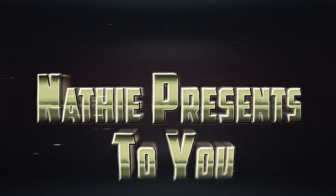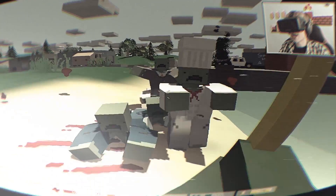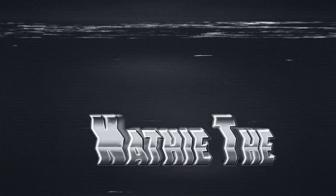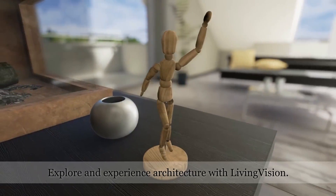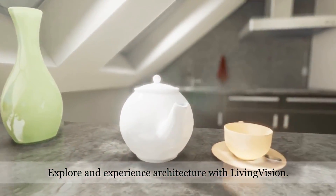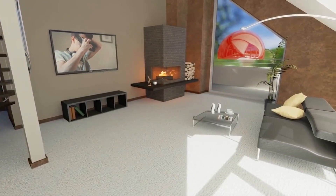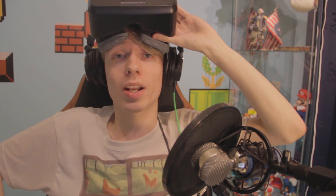Let's go into virtual reality. Hello Rifters, today I'm gonna play an architecture demo. You may ask why — well, I was looking at the OctasVR website for fun games to record for YouTube and couldn't find anything cool. But then I saw this demo called Living Vision, where you can walk around in a house and explore it. The screenshots were just amazing, so that's why we're doing this today. It's gonna be really fun — let's go into virtual reality.